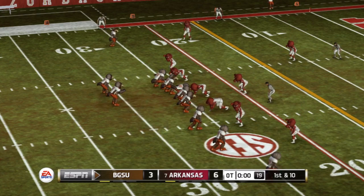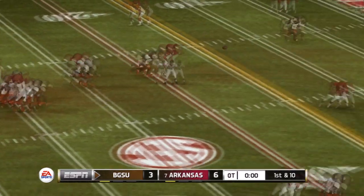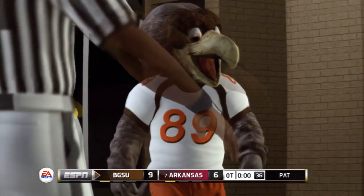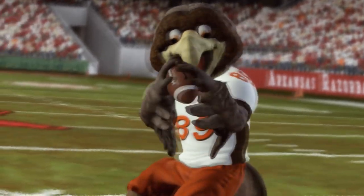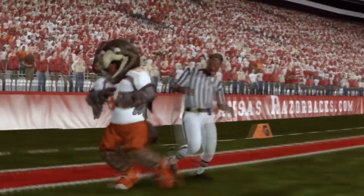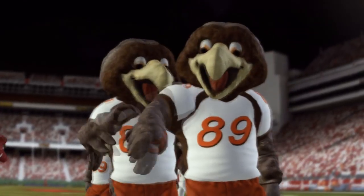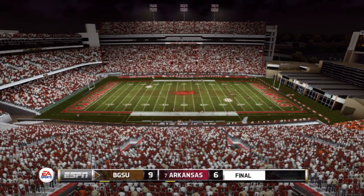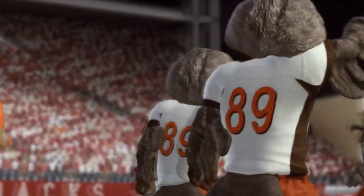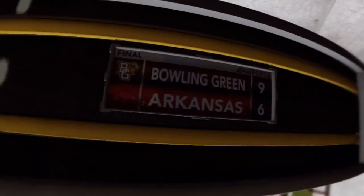From the 25-yard line, first down. Drops to throw on first down — this one's going deep to the end zone. Both teams have been fighting hard the entire game and it just gets tougher in overtime. These guys deserve a world of credit for pulling this one out because it's been a real battle. Old time football today — low scoring defensive battle. And it's final: Bowling Green 9, Arkansas 6.